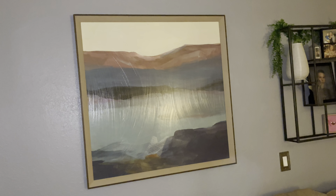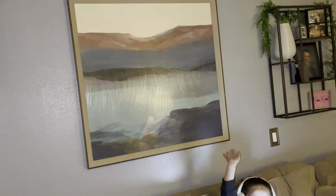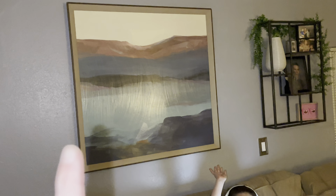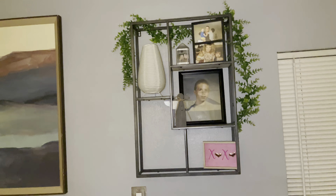Moving into my kids' den — this big art piece isn't really my style, but I liked the size of it. That was from Kirklands, I believe, and I threw it on the wall along with this metal shelf I found at TJ Maxx. I didn't want to get rid of it and I just keep a lot of pictures and little decor on it.